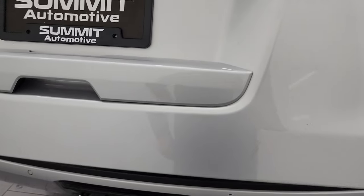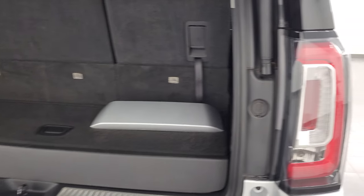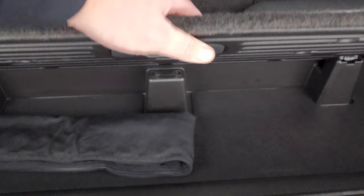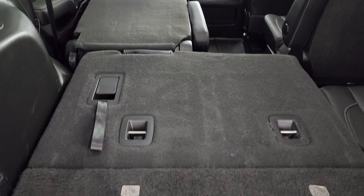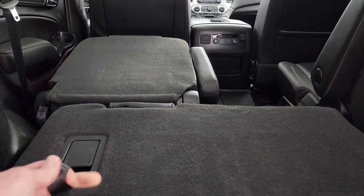It is a power liftgate. You get the LED tail lamps back here, and there's your hitch cover in nice condition. You get a little bit of a storage bin back here. The third row seats are a manual fold-down — you just flip that handle and you can see just how nice and flat they go. The second row seat goes flat as well, which is really nice if you have to haul a bunch of extra stuff.